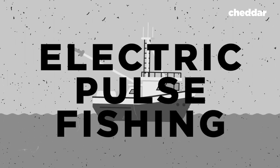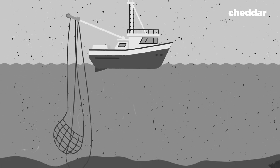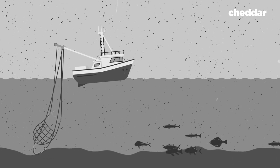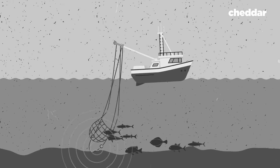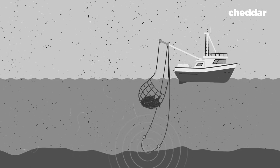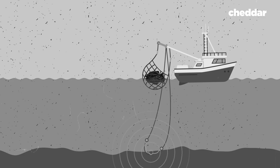Electric pulse fishing: a giant net attached to a fishing boat, laden with electrodes, is dragged across the sea bed, producing an electric field in the water. It shocks the fish on the seafloor, which then float up to the surface for fishermen to scoop up.